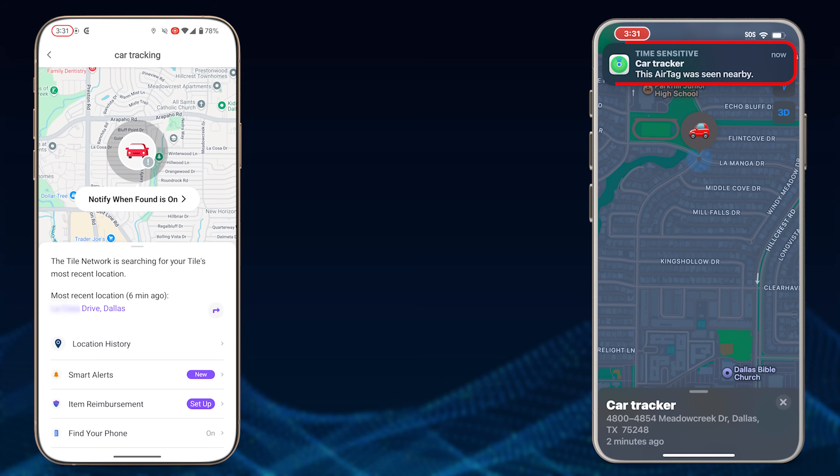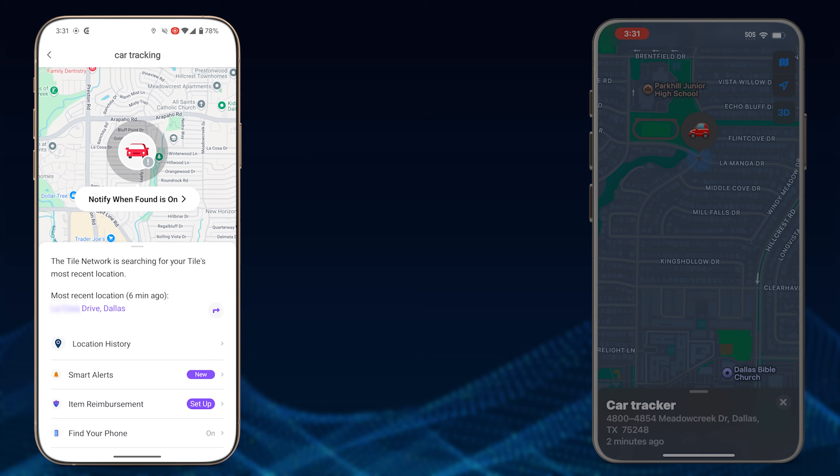Already, at 3:31, the first notification has come in on the Apple AirTag — it's been updated. That was super, super quick; did not expect that at all. Now looking at the Tile Tracker, it's still in lost mode with still no update.